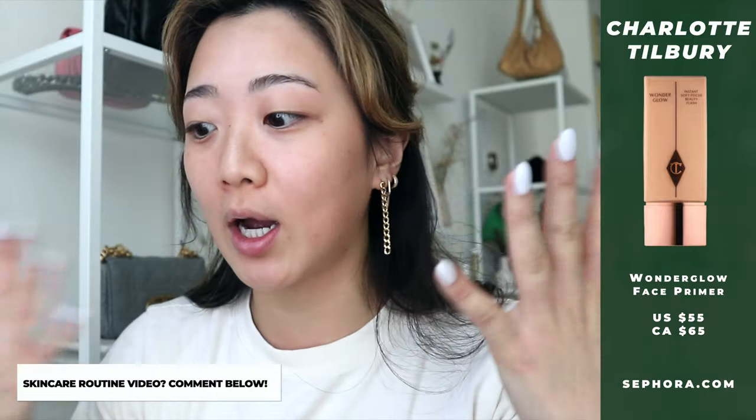I apologize for my voice — I've just been having voice problems. Getting started, I am priming my face using the Charlotte Tilbury Wonder Glow. I like this primer because it gives a natural glow and helps your makeup stay on longer. I already did my skincare, so let me know if you guys want a skincare tutorial as well.